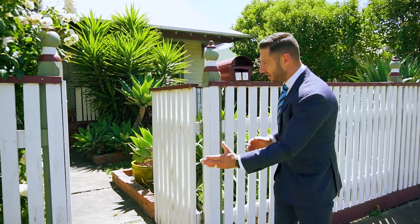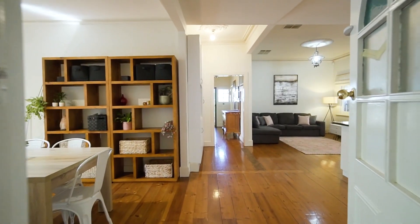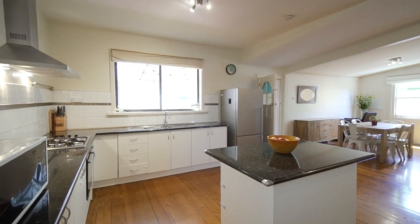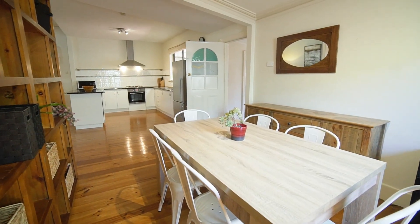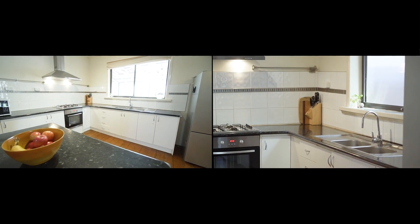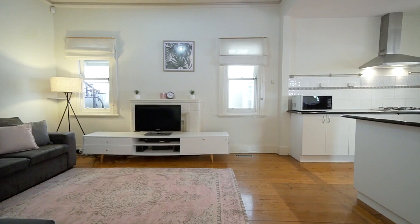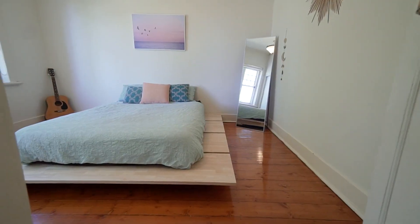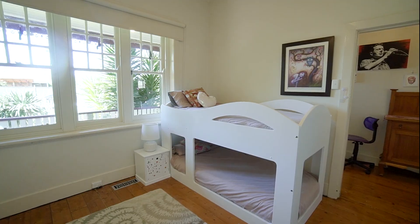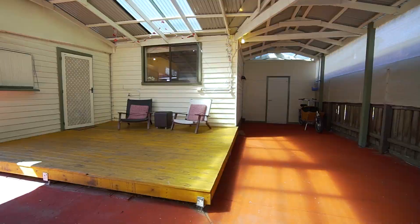This beautiful three-bedroom period and charming home is awaiting your inspection. Come on through, buyers — the home combines period features and modern conveniences. We've got solid timber floors, tall ornate ceilings, and a wonderful open plan kitchen, meals and living zone that is climate controlled with evaporative cooling and ducted heating.